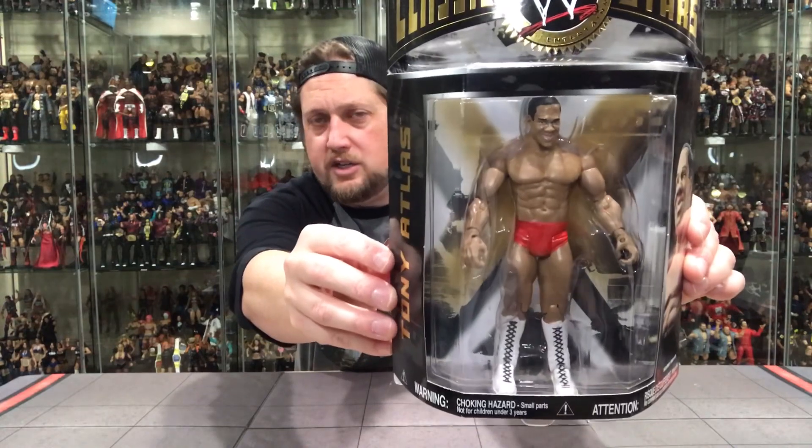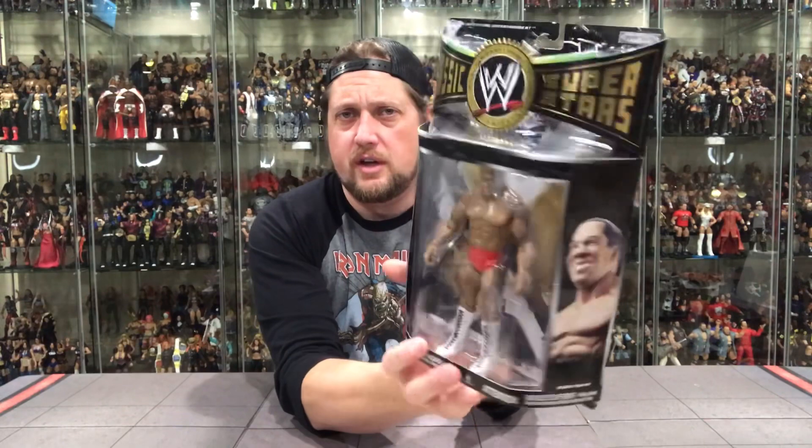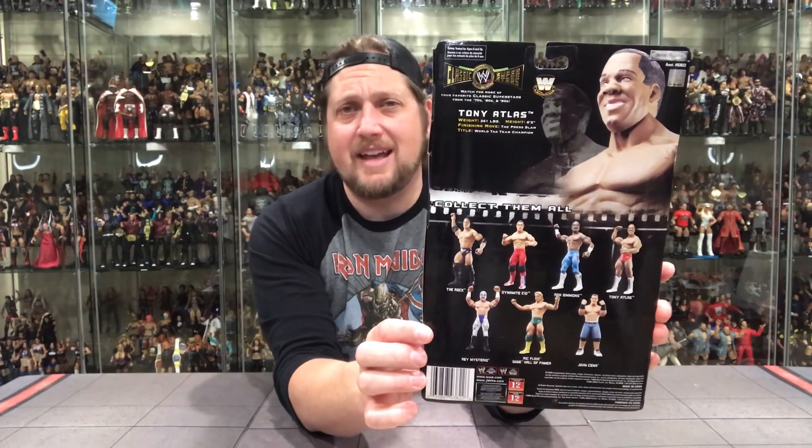Next up in Classic Superstars Series 20, we have Tony Atlas — the yin to the yang, the tag team partner of Rocky Johnson. We also got a Tony Atlas with Rocky Johnson in the two-packs, which we'll get to later. A bit of a plain Jane figure — probably my least favorite in the set outside of maybe the LJN. Just a plain figure, not a lot of bells and whistles. I would say this was probably the peg warmer, but nothing really peg-warmed at this point. I didn't see a lot of these figures at my local Toys R Us, and I didn't see this set at Walmart or Target.